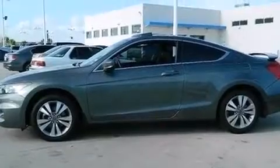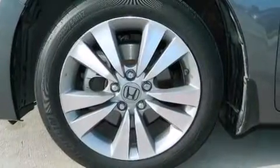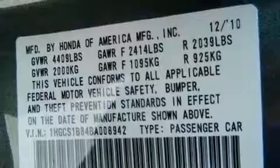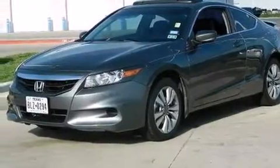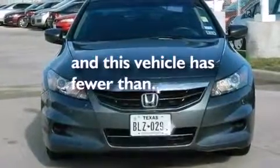The following features are also included: a power driver's seat, air conditioning with automatic climate control, cruise control, leather seats, 12-volt power outlets, rear curtain airbags, latch-ready child seat anchors, a pass-through rear seat, full-power accessories, and this vehicle has less than 25,000 miles.